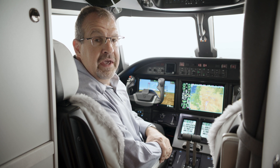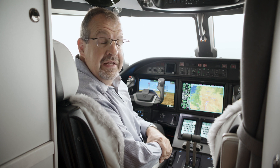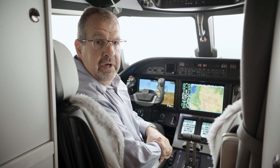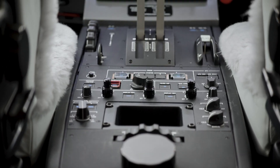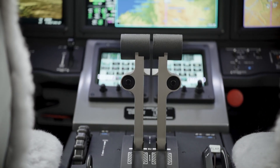The Citation Ascend comes standard with dual FMS, synthetic vision, ADS-B in and ADS-B out, and is fully capable for CPDLC FANS 1A and ATN-B1 installations. The airplane also comes standard with a satellite cockpit transceiver, which can be used for cockpit communications as well as the ConnectWeather feature from Garmin.